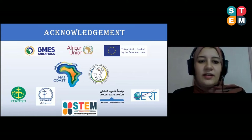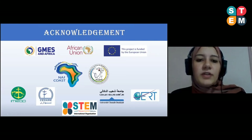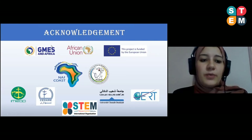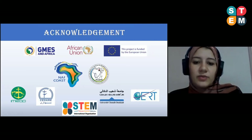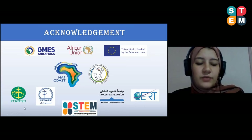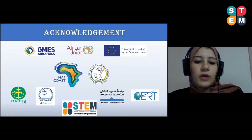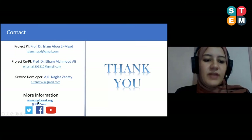Thank you very much for your attention. I would like to thank the European Union and the African Union for funding this project under the GMES and Africa program. I also thank the National Authority for Remote Sensing and Space Sciences and our partners from Morocco, Tunisia, and Mauritania. For more information, you can visit nefco.org. Thank you very much.